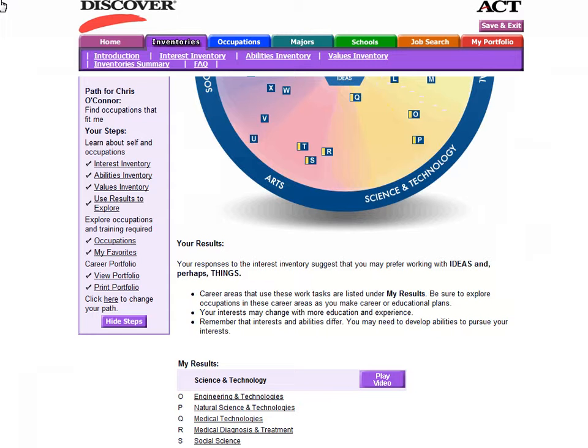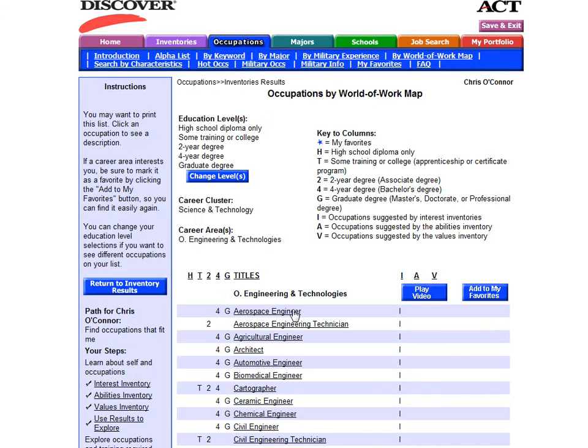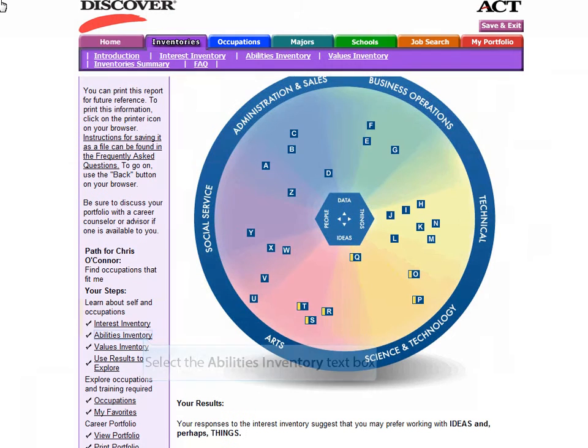At the end of the inventory, you will be shown a multicolored wheel which will break your interests down into six different career clusters and 26 different career areas, and show you which professions your interests line up with. Once you have used the results to explore the professions that match your interests, you can move on to the next inventory, which would be an abilities inventory.